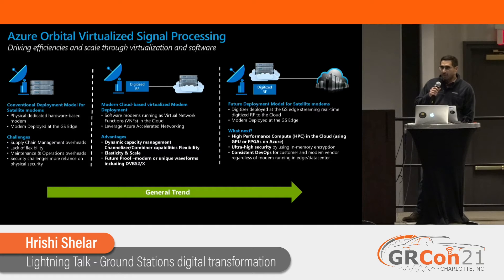Another aspect about virtual RF is the architecture. On the left is where we started and on the right is where we're trending towards. Before, we had a conventional deployment model — just hardware modems, supply chain issues, security is a hassle, and onsite maintenance is also a hassle. Where are we today? We have cloud-based virtual modems and digitizers at the site. We can do really cool stuff with capacity management, like channelization and combiners. If you have multiple channels in one band, we can scale really fast. We're also future-proofed in that we can easily adopt DVB-S2 and S2X and whatever other new waveforms come online.